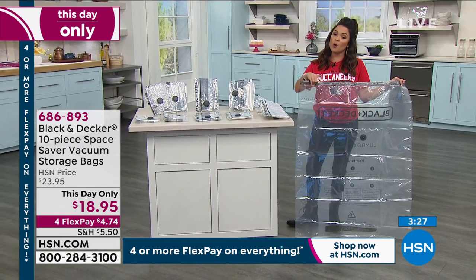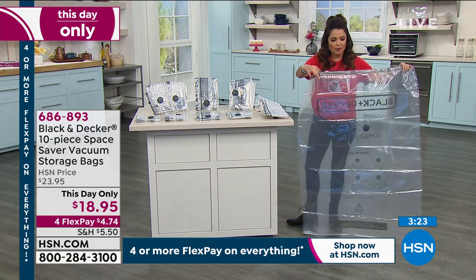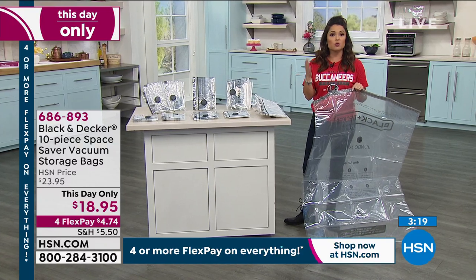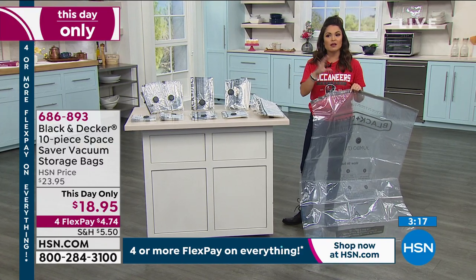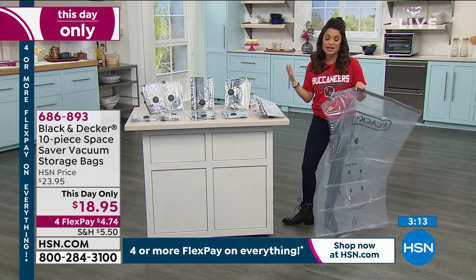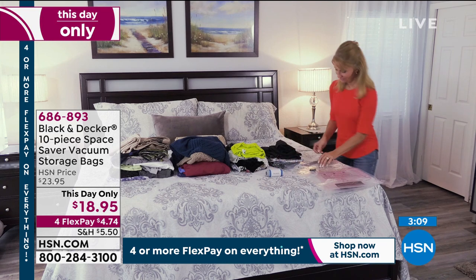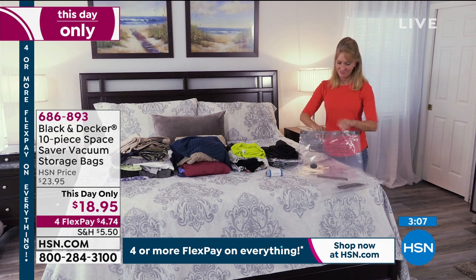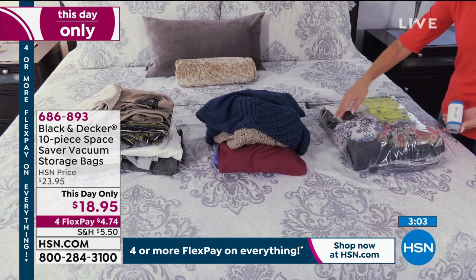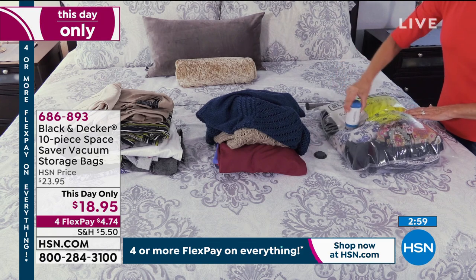When we hit midnight, that price will go away. Think too — it doesn't have to just be bedding. There are people who use this for seasonal clothing, stuffed animals, even in the garage for things you need to make more space and preserve. It's really nice that it's waterproof and airtight — keeps bugs and dust out. And when you open it up, everything is just as fresh as the day you put it in.